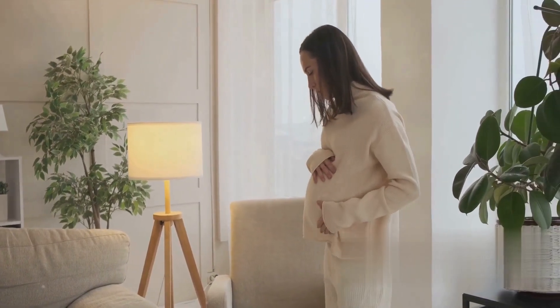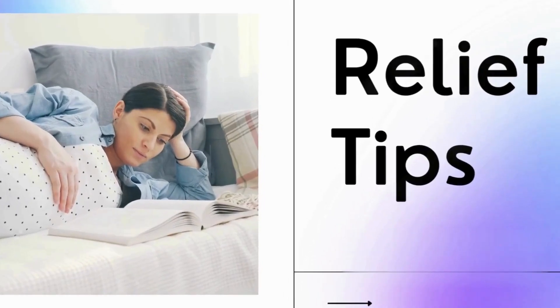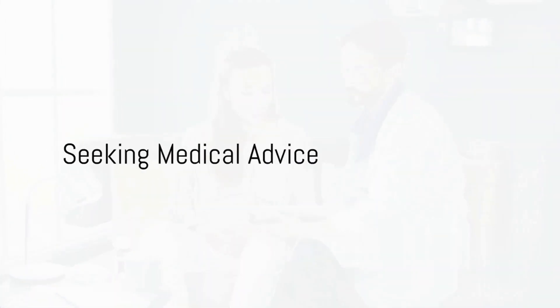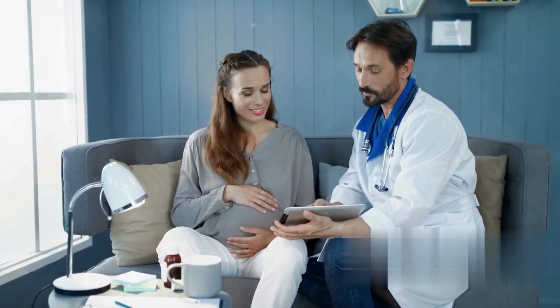There are various types of pregnancy back pain, including lumbar pain, posterior pelvic pain (PPD), and sciatica. Now let's explore some tips for relief. While some back pain is common, consult your healthcare provider for severe or persistent pain, as it could signal an underlying issue.